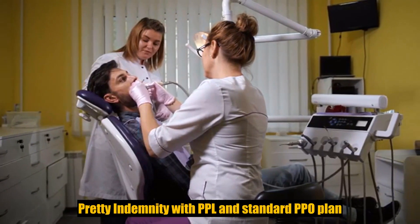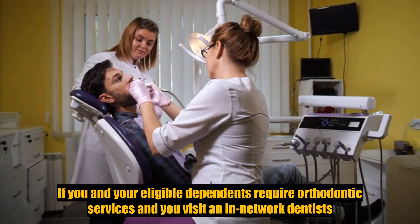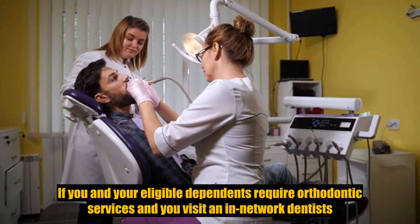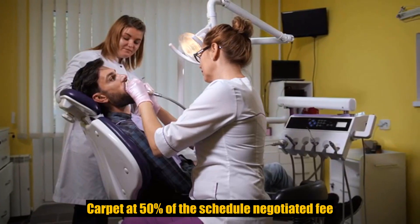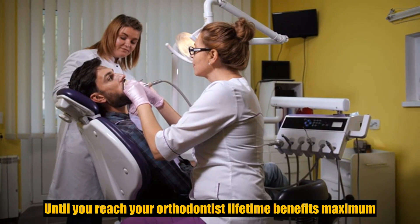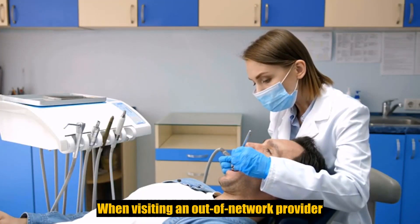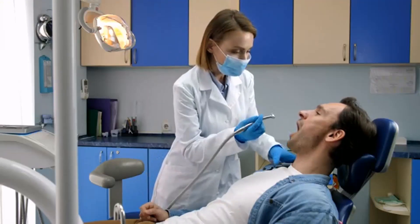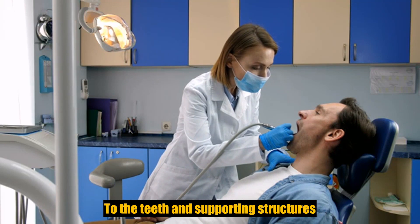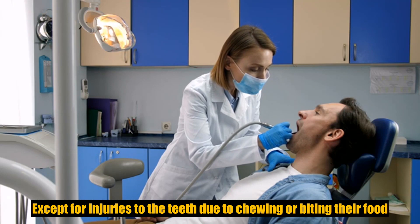Orthodontia. For the indemnity with PPO and standard PPO plan, if you and your eligible dependents require orthodontia services and you visit an in-network dentist, you are covered at 50% of the scheduled negotiated fee until you have reached your orthodontia lifetime benefits maximum. When visiting an out-of-network provider, dental services arising out of accidental injury to the teeth and supporting structures are covered, except for injuries to the teeth due to chewing or biting of food.